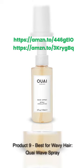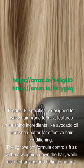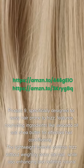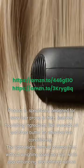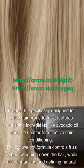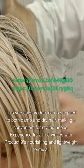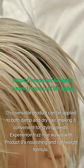Product 9 – Best for Wavy Hair: Key Wave Spray. Specifically designed for wavy hair prone to frizz, it features nourishing ingredients like avocado oil and shea butter for effective hair conditioning. The lightweight formula controls frizz without weighing down the hair, while also enhancing and defining natural waves. This versatile product can be applied to both damp and dry hair, making it convenient for styling needs. Experience frizz-free waves with its nourishing and lightweight formula.